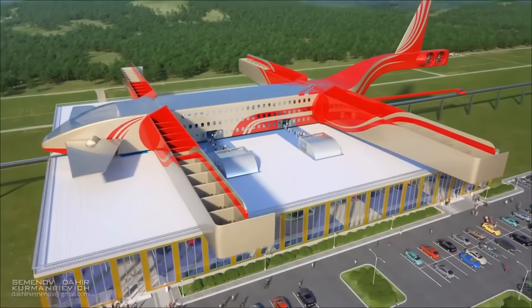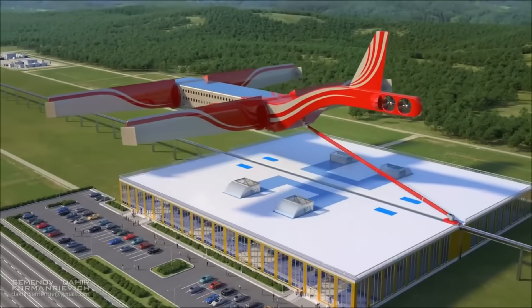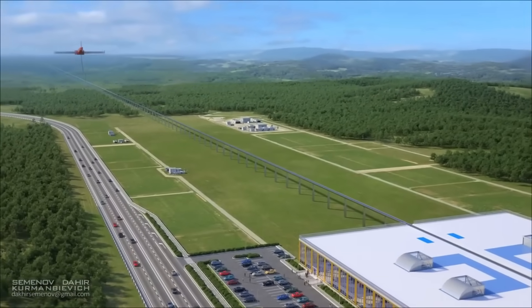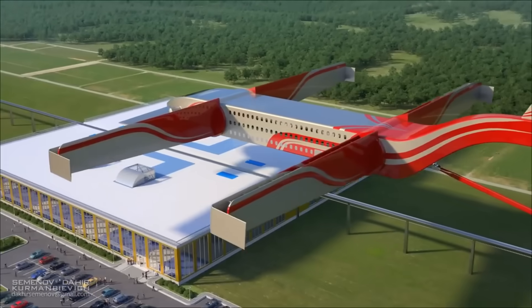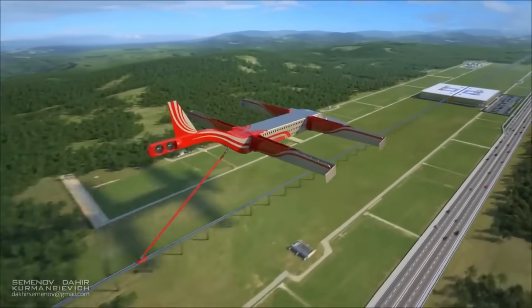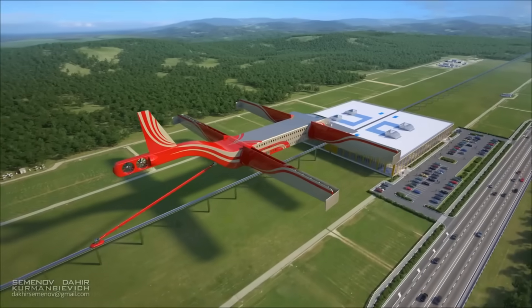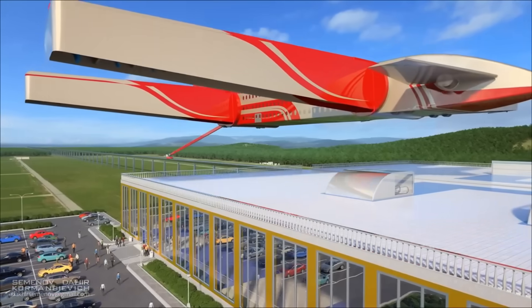As a result of its electric propulsion, the system claims to minimize traffic congestion and provide environmental benefits. Additionally, the elevated rails allow for minimal interruption to existing infrastructure, making it a solution that is both adaptive and scalable for contemporary urban landscape developments.